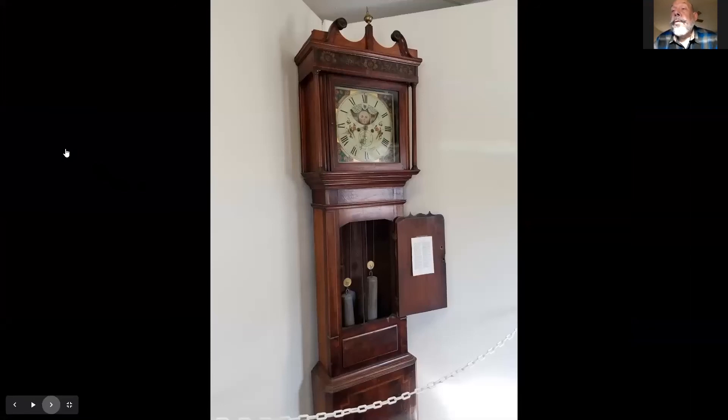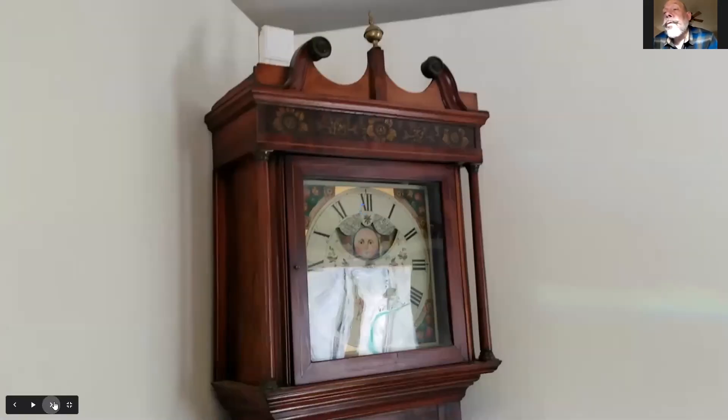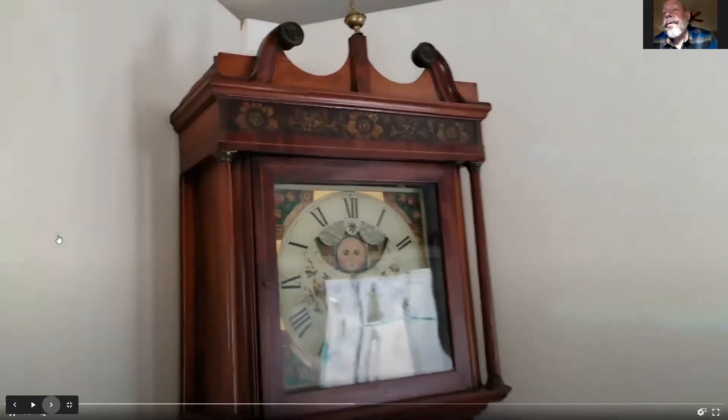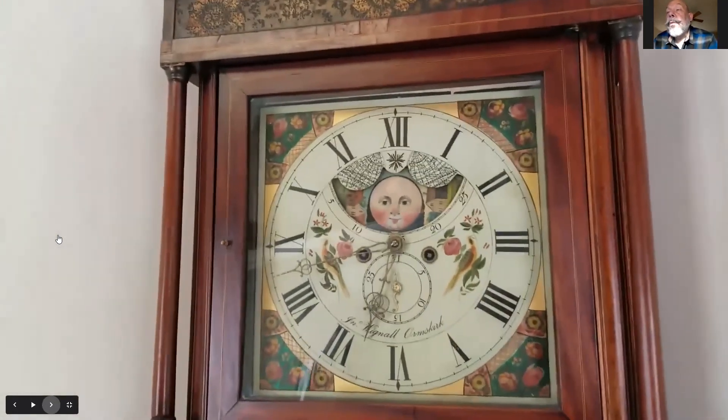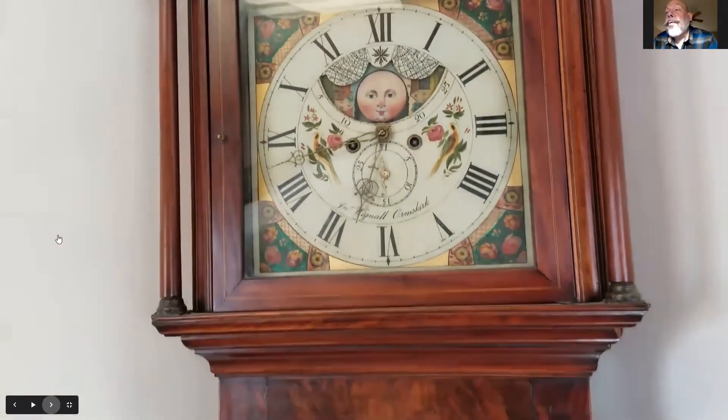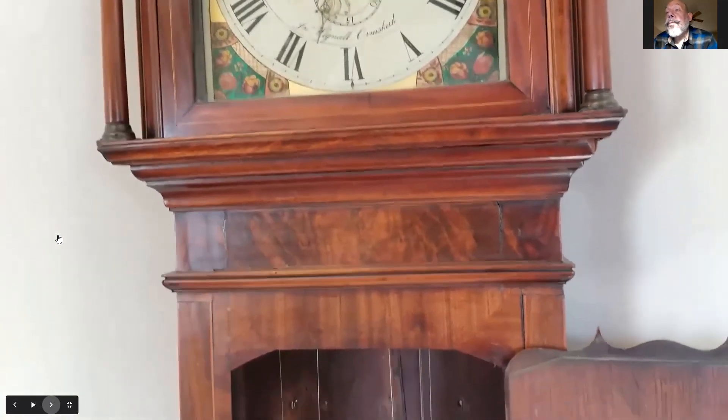We're going to move on to a few of the tall cases now. This is English — we have kind of an unusual inverted moon dial on this one, with a square dial and very unusual stenciling on the clock hood. Very beautifully painted dial, with birds and a seconds bit.